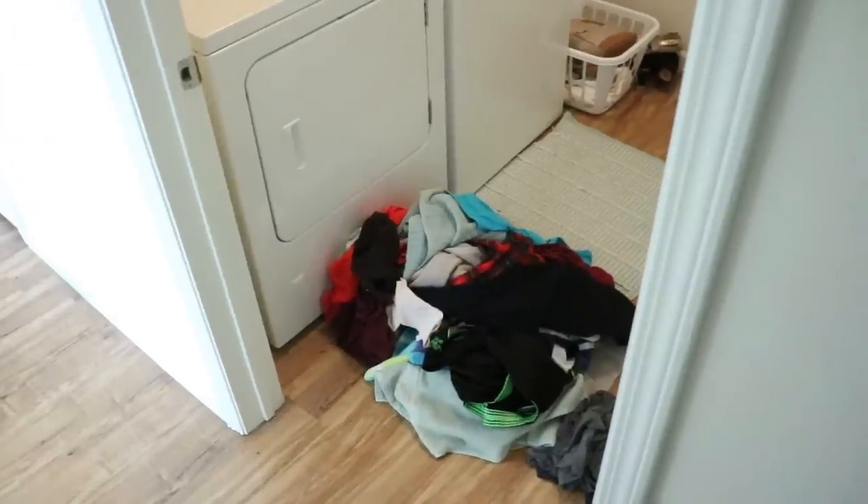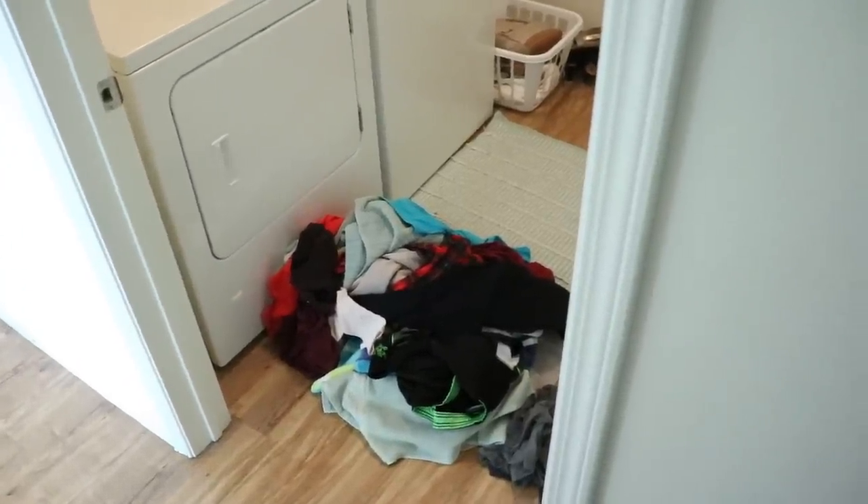Laundry left sitting out can cause a lot of visual clutter and make your home feel messier than it really is. I've tried to fold a load each time it comes out of the dryer — I start the washer in the morning and fold the clothes in the afternoon. Try doing one load a day and folding the clothes as they come out; that really helps with wrinkles too. I highly recommend it.